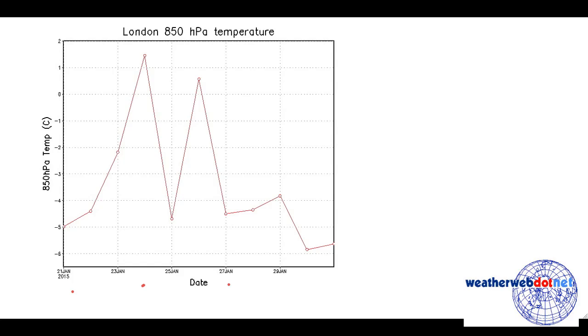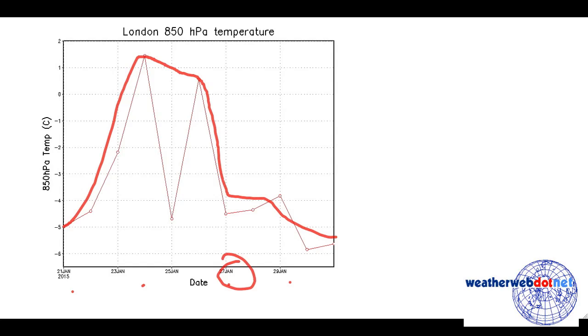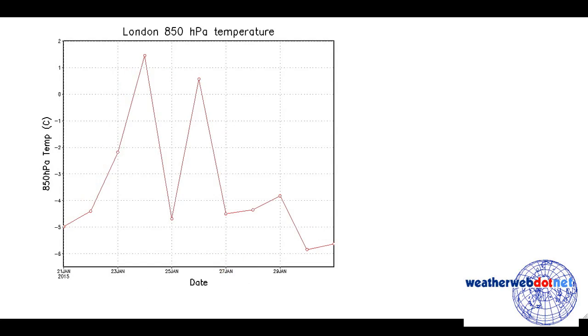This is the 850 millibar temperatures for London from the ECMWF, with the dates across the bottom of the chart. 850 millibars is about 5,000 feet. The reason we use that level is it gives a good idea of temperature trends and removes many of the diurnal variations. Starting off in cool conditions, we head into warm conditions at the end of this week and very early next week, but the ECMWF is trying to bring us back into cooling conditions again by about the 27th of January. The GFS ensemble is going for something very similar.